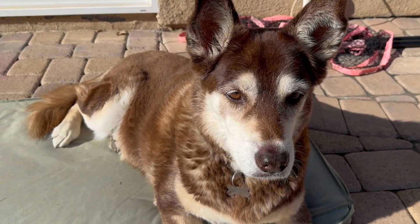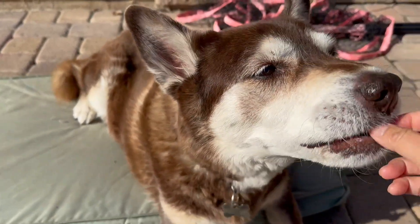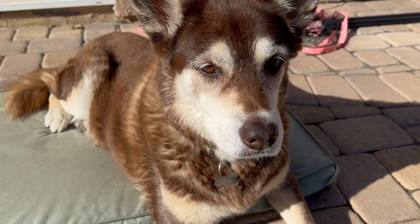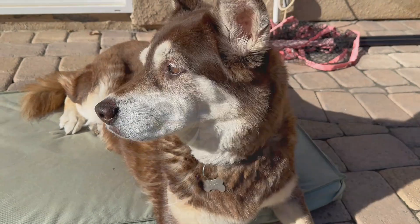This is my girl Hershey. She is almost 14 years old, and a little over a year ago she started developing incontinence problems. When she was a puppy she got spayed, and now that we talked to the vet, they're saying that because of the fact that she got spayed and her older age, there might be some leakage issues with peeing.